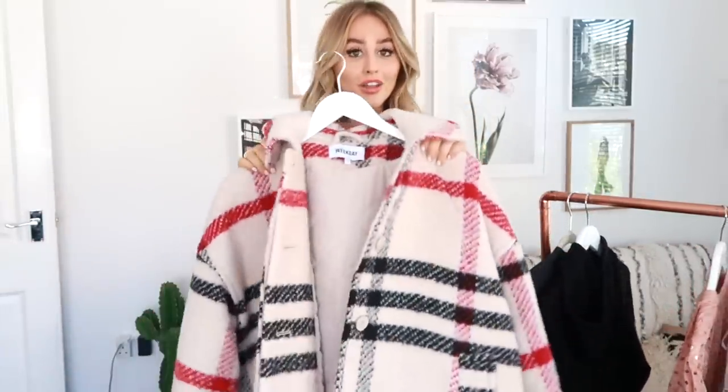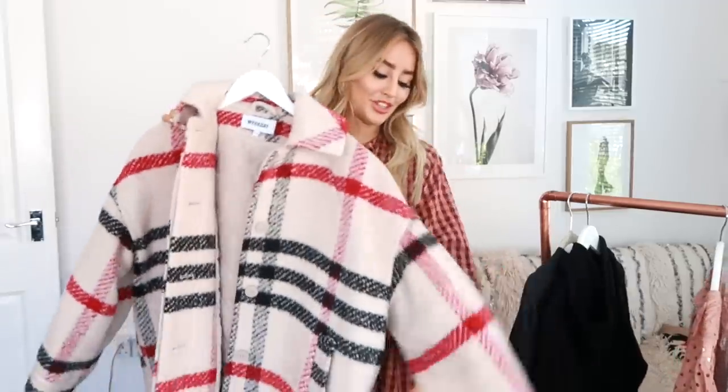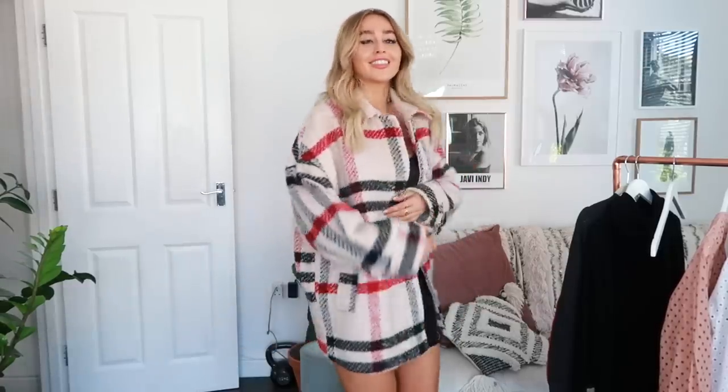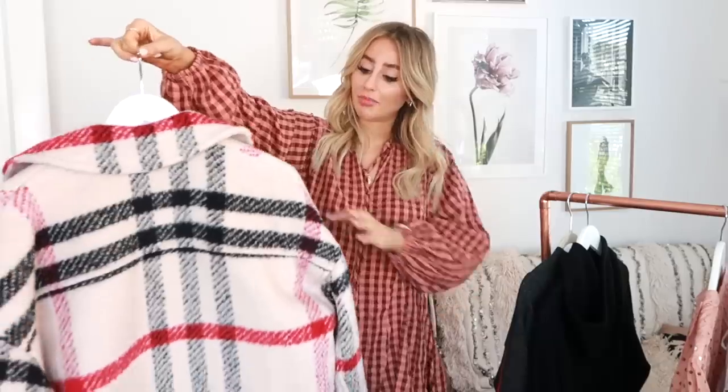Now this coat is from Weekday and it's actually really heavy. It reminds me quite a lot of the old Burberry print, which I think is very, very cool. It's really thick, so I think it'll be really warm in the winter as well. I got it in an extra small because it definitely comes oversized anyway. I just think it's so gorgeous — I'm really, really chuffed with it. I saw Live Blanks wearing it and I was like, I need it in my life.